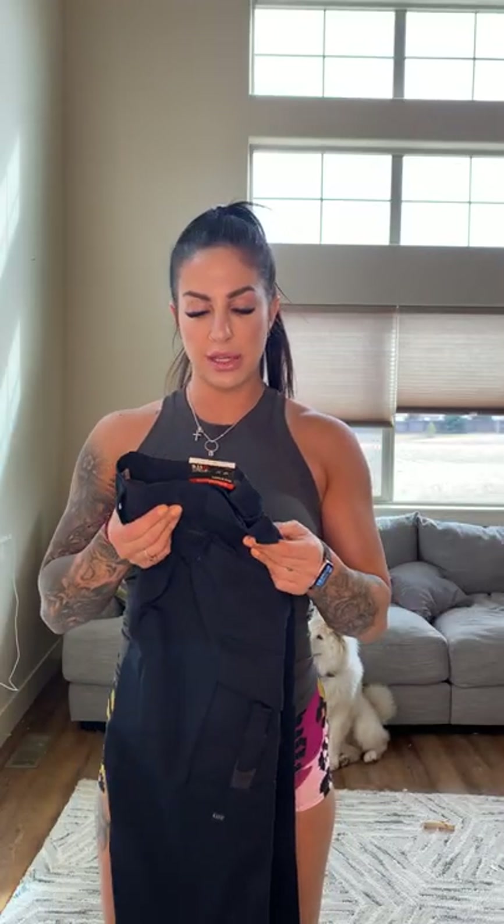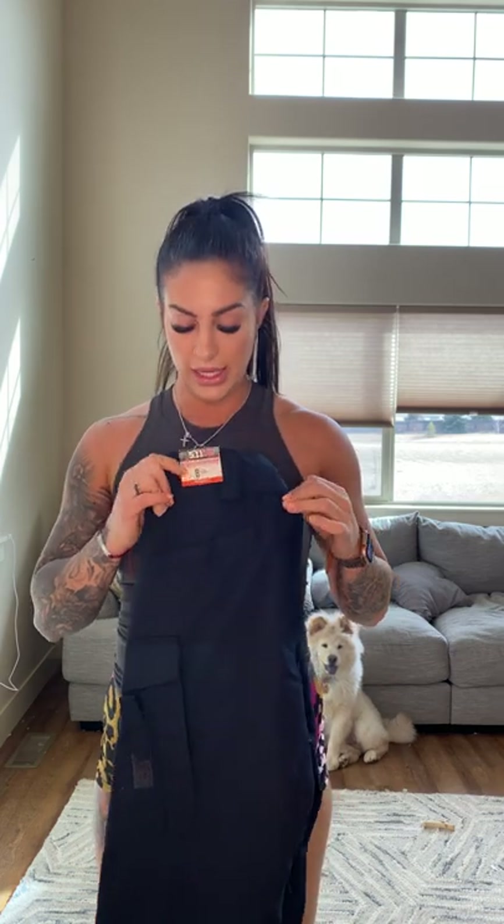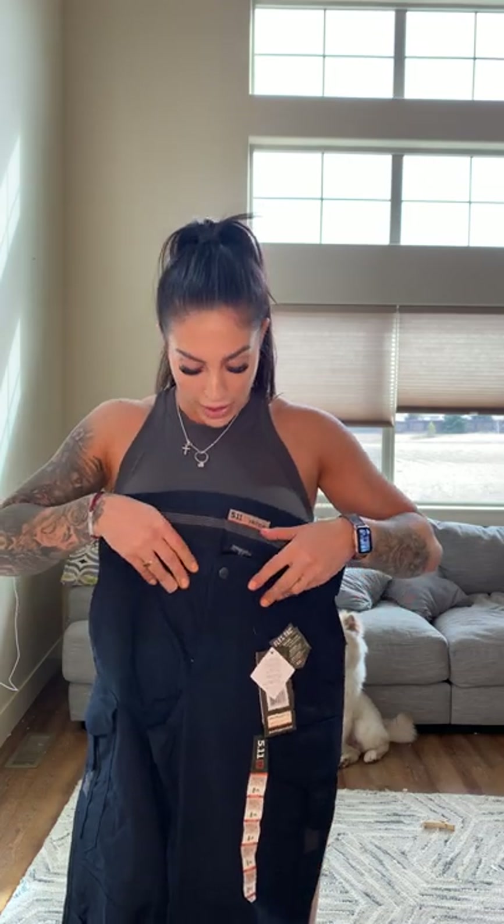The first pair of pants is the 5.11 Women's Strike EMS pants. These are different than their regular ones — they are a size 8, and I typically am like a 6 or an 8 in these types of pants that don't stretch. I do get long; I am 5'7". These are the relaxed fit. The price point isn't on the tag — these were a lot more expensive than the regular ones, but I'll put the prices in the description and on the video as well.